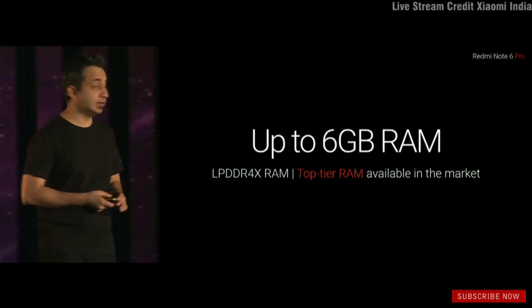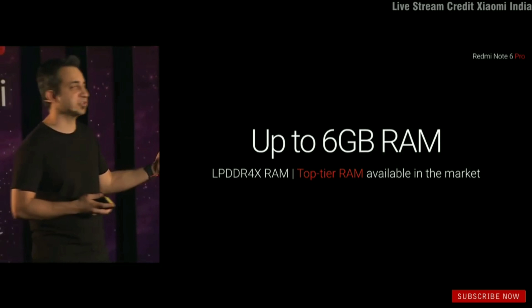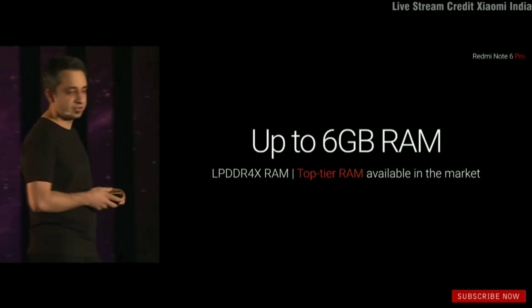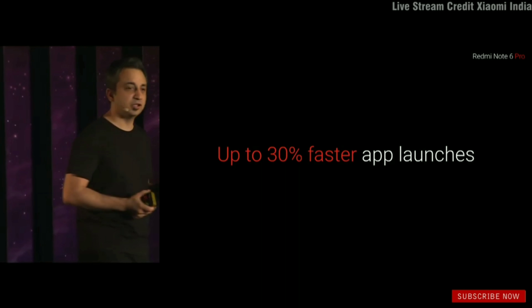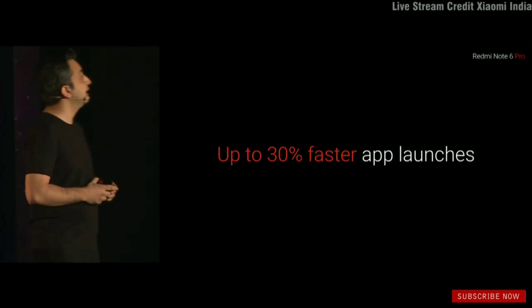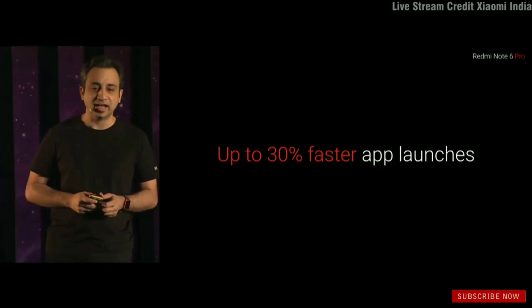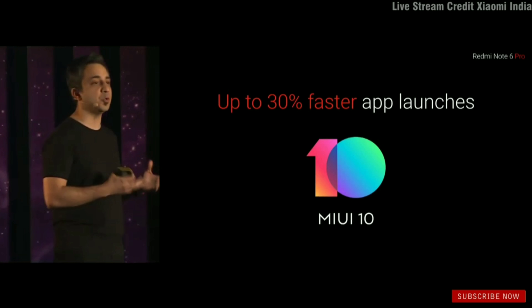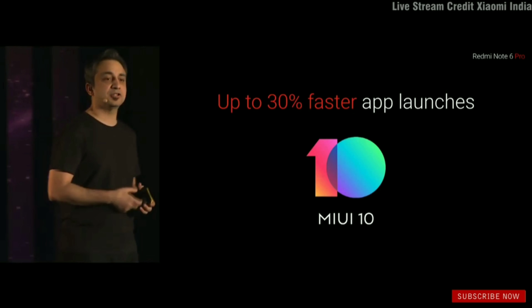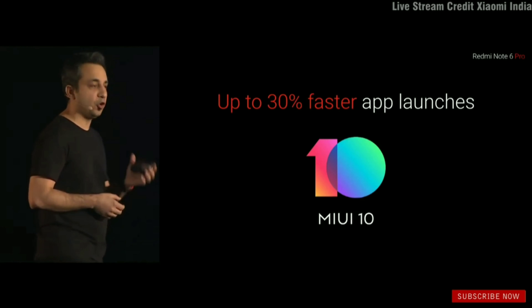The Note 6 Pro comes with up to 6GB of DDR4X RAM — the fastest RAM available for phones in the market. The Note 6 Pro is capable of launching apps almost 30% faster, thanks to optimizations coming in on MIUI 10. This will be the first Xiaomi device in India to ship with MIUI 10 on day one.